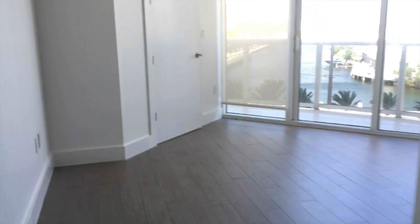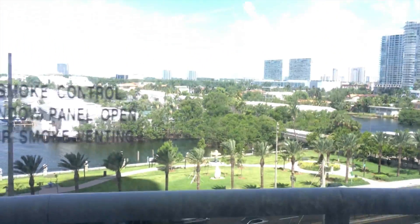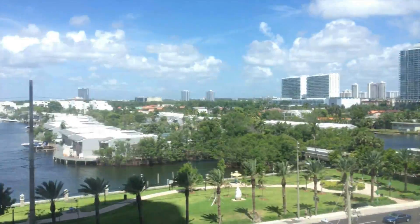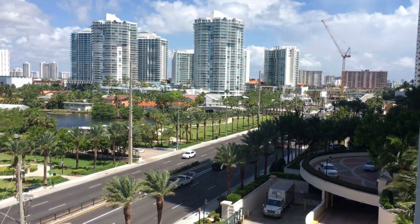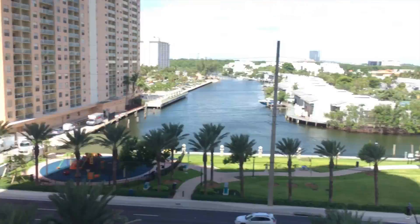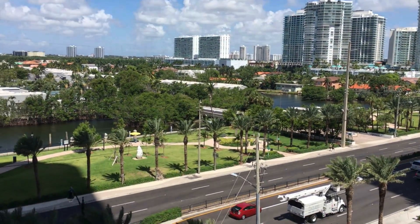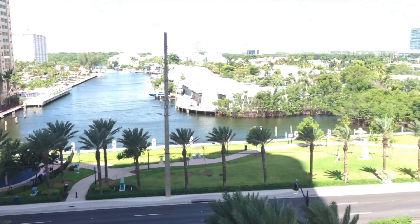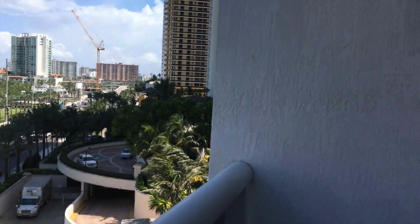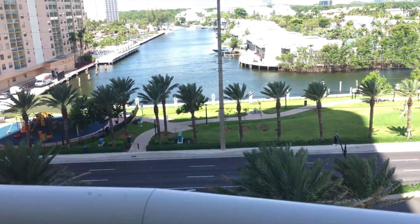Now we go into the other bedroom, which has a very nice view of the Intracoastal — also very pleasing with gardens and water. I'm stepping out onto the terrace. It's a very nice view, and having lived on the ocean for many years, I also appreciate not just the water side but having some vegetation here. It's nice to have your coffee here in the morning, as there's less sun on this side.